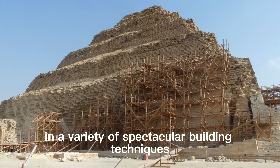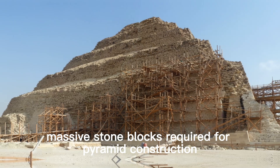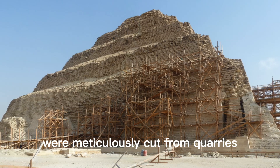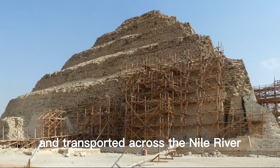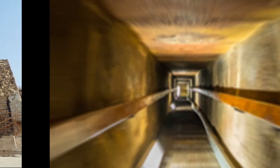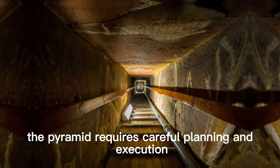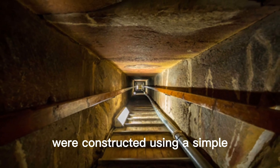The Egyptians were experts in a variety of spectacular building techniques. One of their secrets lay in quarrying and transporting the massive stone blocks required for pyramid construction. These blocks, often weighing several tons, were meticulously cut from quarries and transported across the Nile River using ingenious methods. The internal structure of the pyramid required careful planning and execution, with grand chambers and intricate passageways.